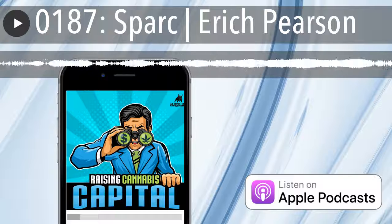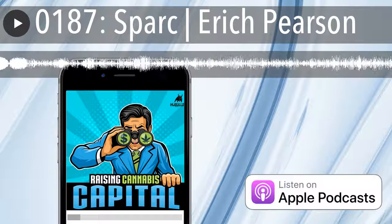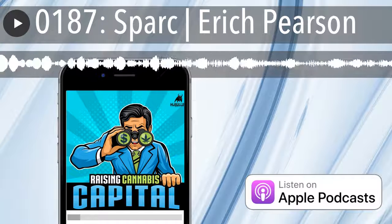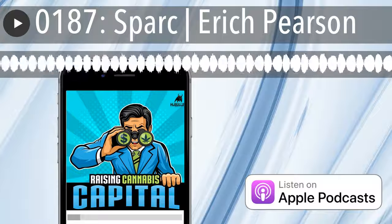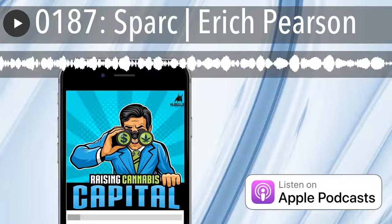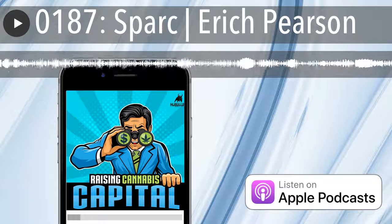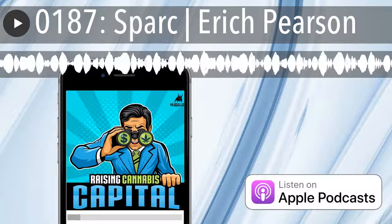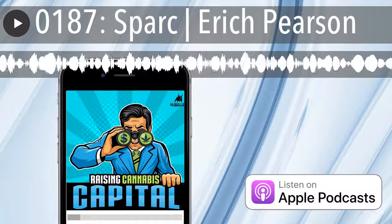From MJ Bulls Media, it's the Raising Cannabis Capital Show. I'm Dan Humiston, and on today's show we're continuing the Cannabis Dispensary Spotlight Series with another cannabis retail pioneer. Stay tuned for exciting insight into the techniques that this entrepreneur is using to expand and succeed.